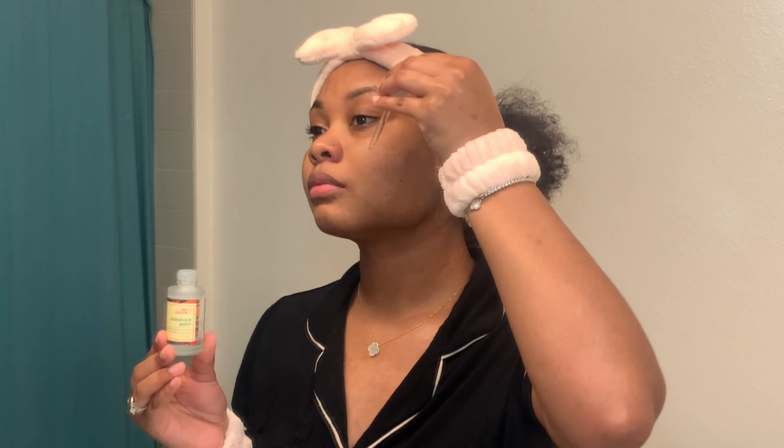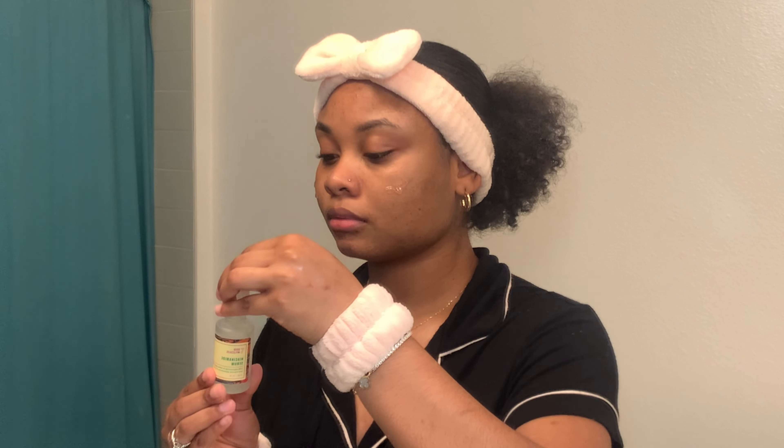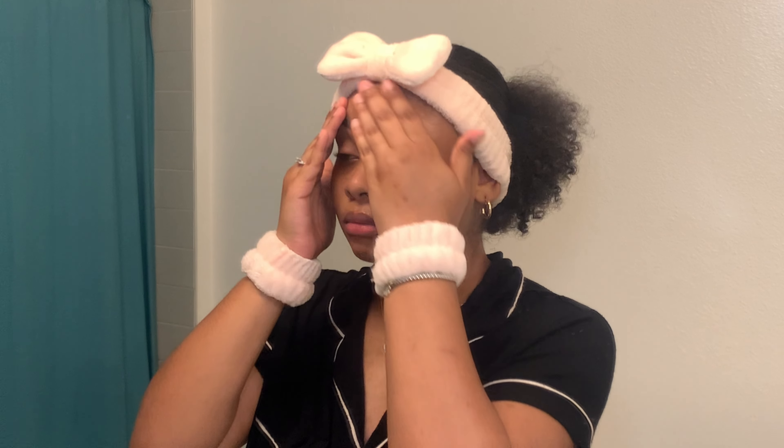I think this was definitely the product I've been missing. Even if you don't use the brand Good Molecules, you can find niacinamide serums from The Ordinary — I believe they have one as well. This one removed all the texture; I have no bumps, no breakouts, my skin is super soft. I definitely go in with a larger amount than what the box recommends.